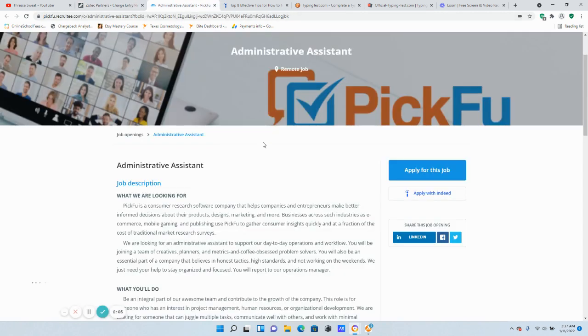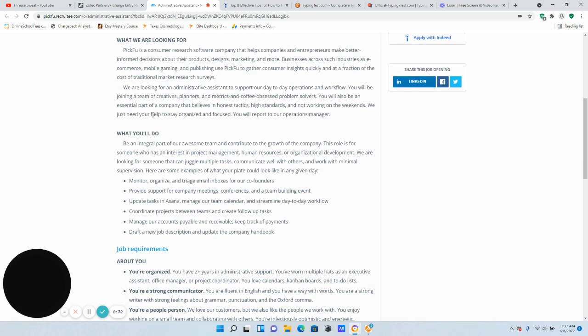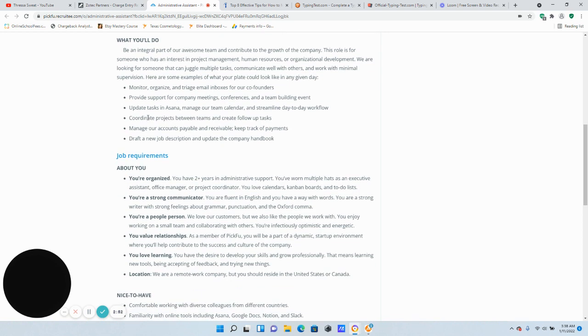Now we're talking about the company Pick Few. They're currently seeking an Administrative Assistant to work from home. You must reside either in the United States or Canada to be eligible for this job, and the salary is between $30,000 to $50,000 a year, which rounds out to between $14 and $24 an hour. You're going to monitor, organize, and triage the email inbox for their co-founders, provide support for company meetings, conferences, and team-building events, and coordinate projects between teams with follow-up tasks.